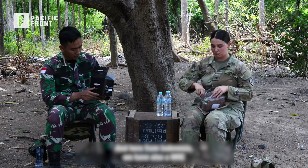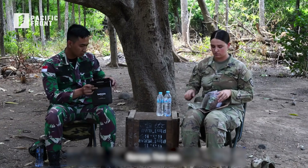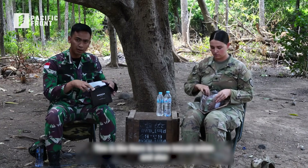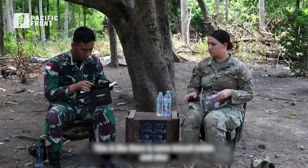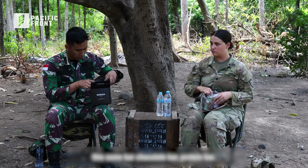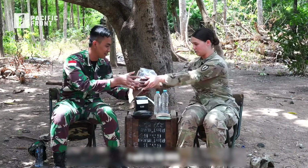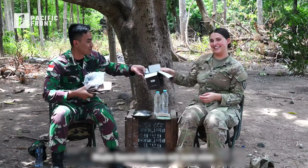And here from Indonesia we also have an MRE from Naraga. There is some biscuit inside, and also some bars — a chocolate bar and a protein bar. I will try the US MRE and maybe Specialist Spears will try mine.